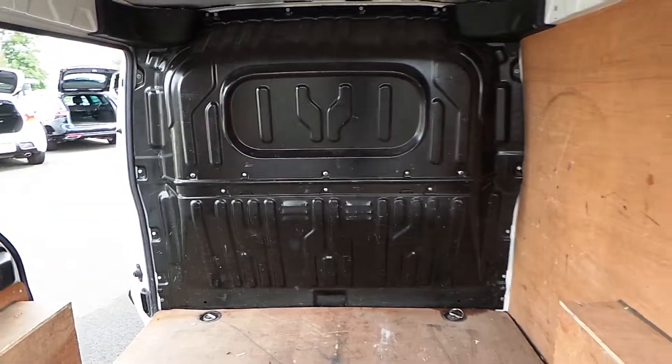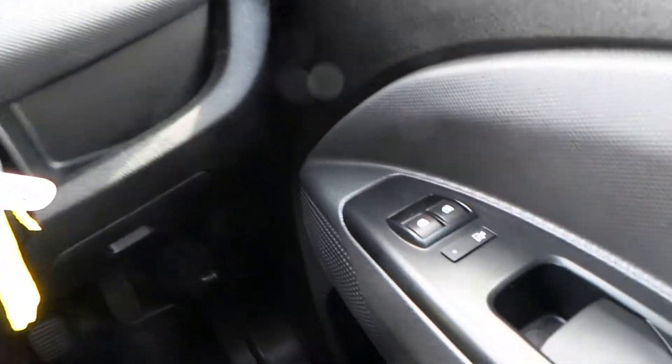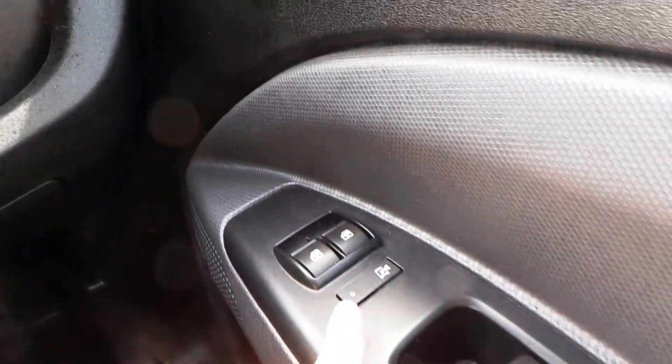But now we'll get the engine switched on and I'll show you some more great features. Starting on the driver's side door — front electric windows and a button for your central locking.